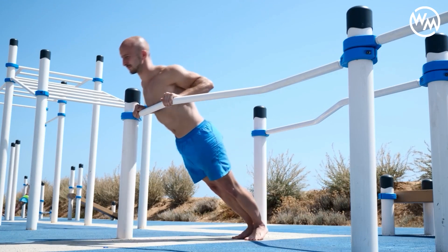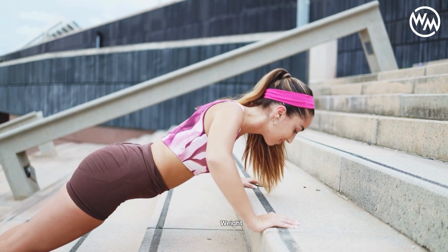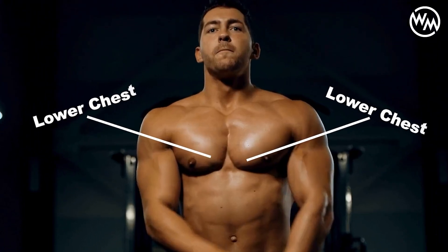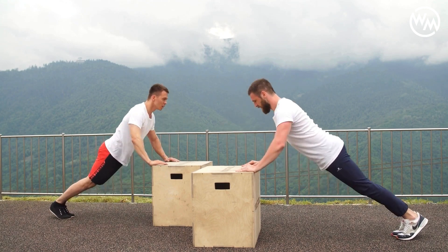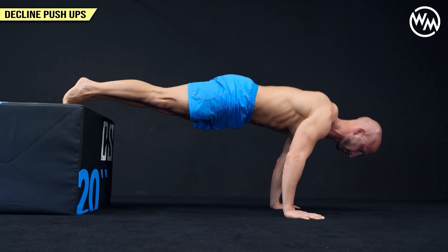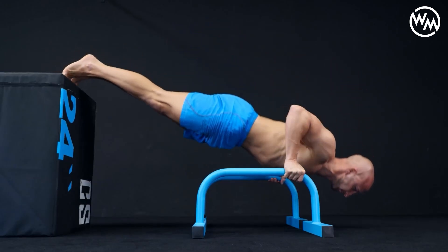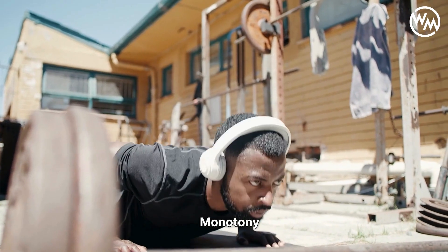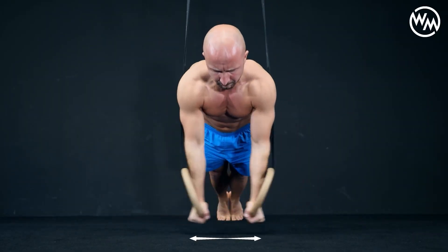Incline push-ups involve placing your hands on an elevated surface such as a bench or step. This variation decreases the weight on your upper body, making it slightly more accessible, and targets the lower chest muscles. Conversely, decline push-ups, which involve elevating your feet, increase the challenge by adding more weight onto your upper body and shifting the focus to the upper chest and shoulders. By incorporating these variations, you not only prevent monotony but also push your muscles beyond their comfort zone, which is crucial for muscle growth and strength.